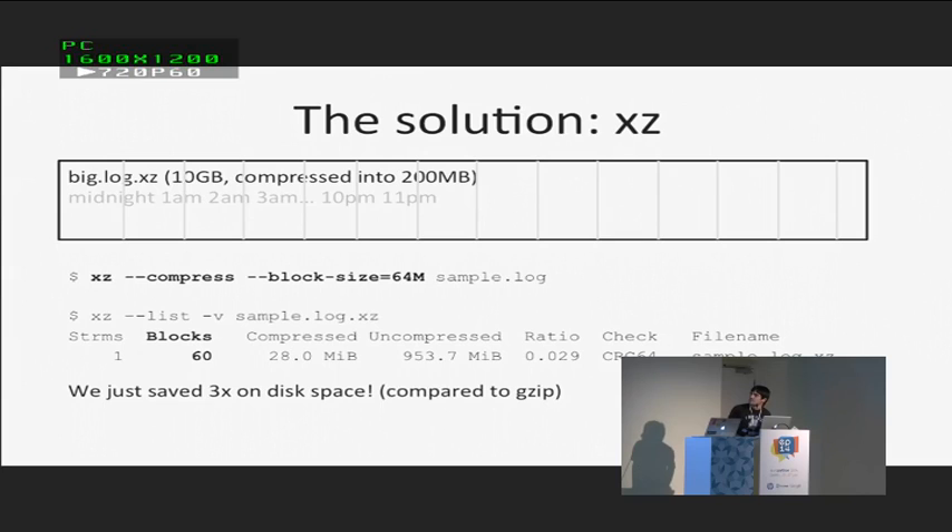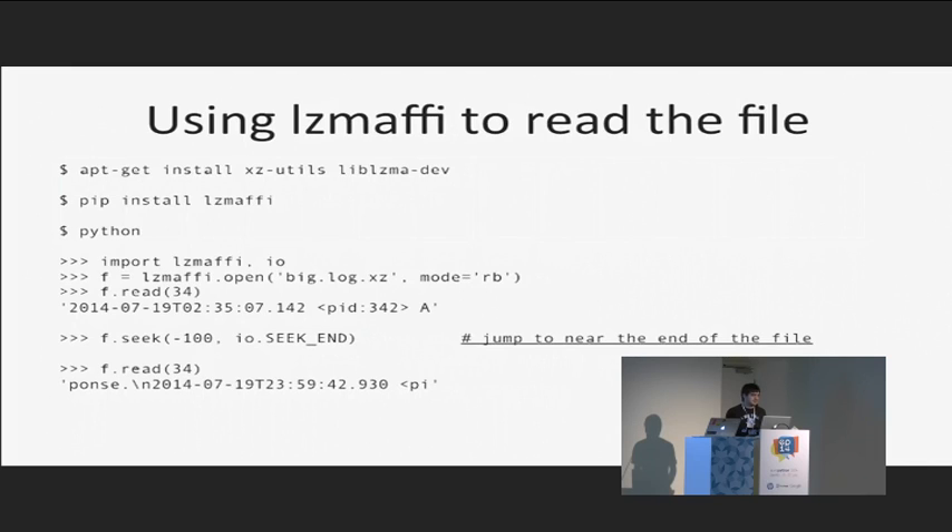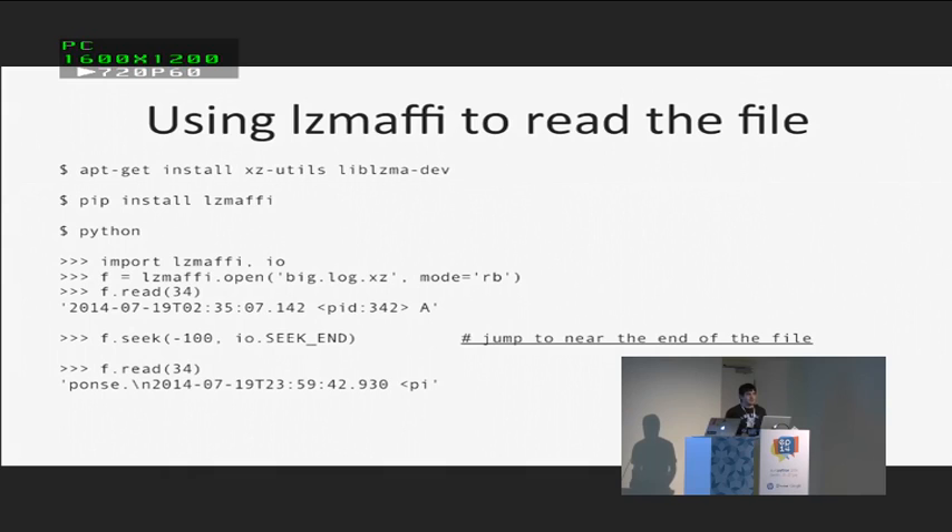The solution is XZ. You can tell XZ to split the file into different blocks, and if you want to read a small part of the file, you can just skip to roughly the right area and find the information you're looking for. It also compresses a bit better, although it's a bit slower. But the problem was there wasn't any library that let you actually use this functionality. Python 3 has a library for XZ files called LZMA, so I modified it to add the functionality and called it LZMAFFI. You can open files for writing and call the flush method to put blocks wherever you like — say you have a logging daemon and you want to put a new block every minute.